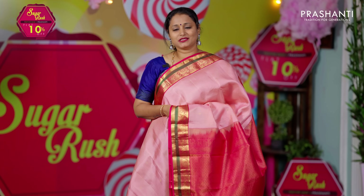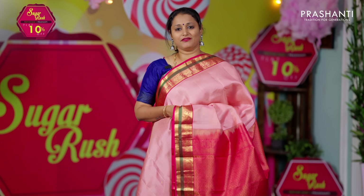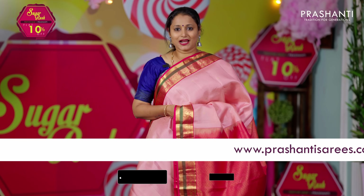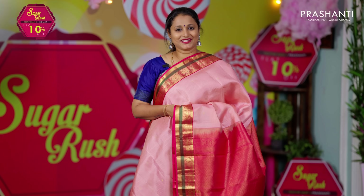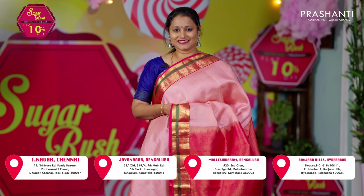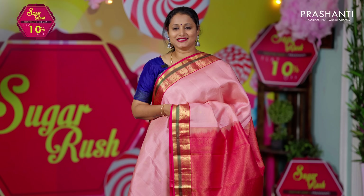I hope you enjoyed watching this video. All the sarees and jewellery showcased in today's video are available on our website at www.prasanthisarees.com. You can also download our app, available on both iOS and Android. For people in Chennai, Bengaluru and Hyderabad, our stores are decked up with all new arrivals — we welcome you all to visit. Thank you for watching and have an enriching shopping experience at Prasanthi.